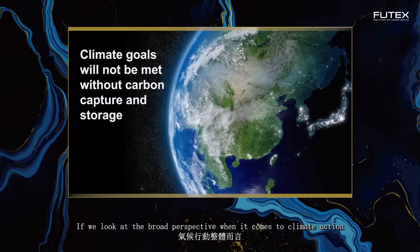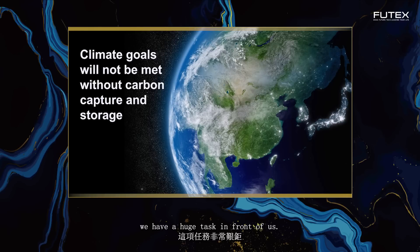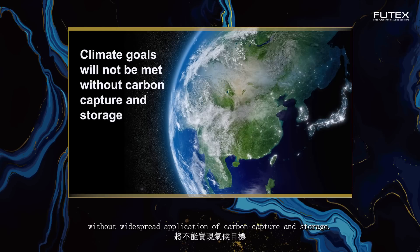If we look at the broad perspective when it comes to climate action and limiting temperature increase on our planet to well below 2 degrees, we have a huge task in front of us. We need to avoid over 1,000 billion tons of CO2 emissions in the next 40 years, and of that, carbon capture and storage has to provide somewhere between 100 and 200 billion tons. It's a fact that climate goals will not be met without widespread application of carbon capture and storage.